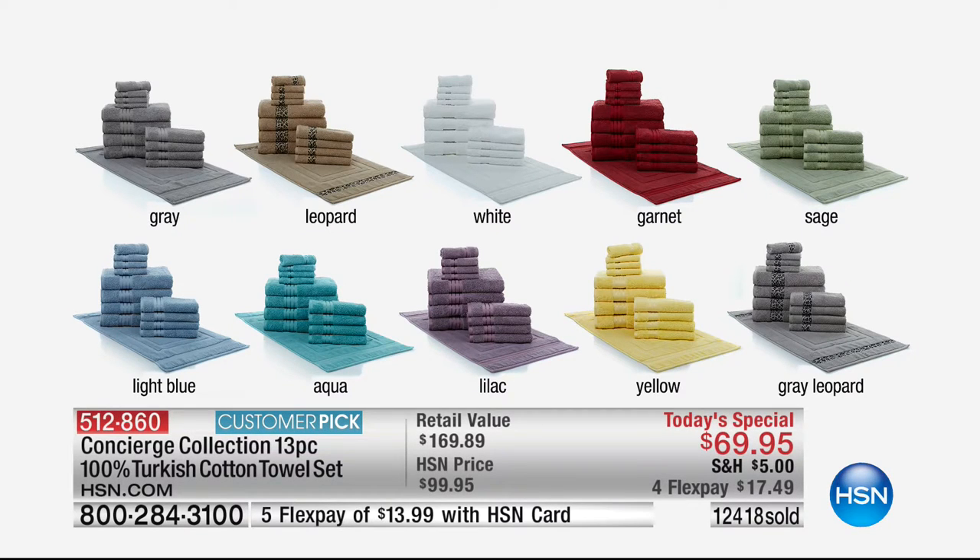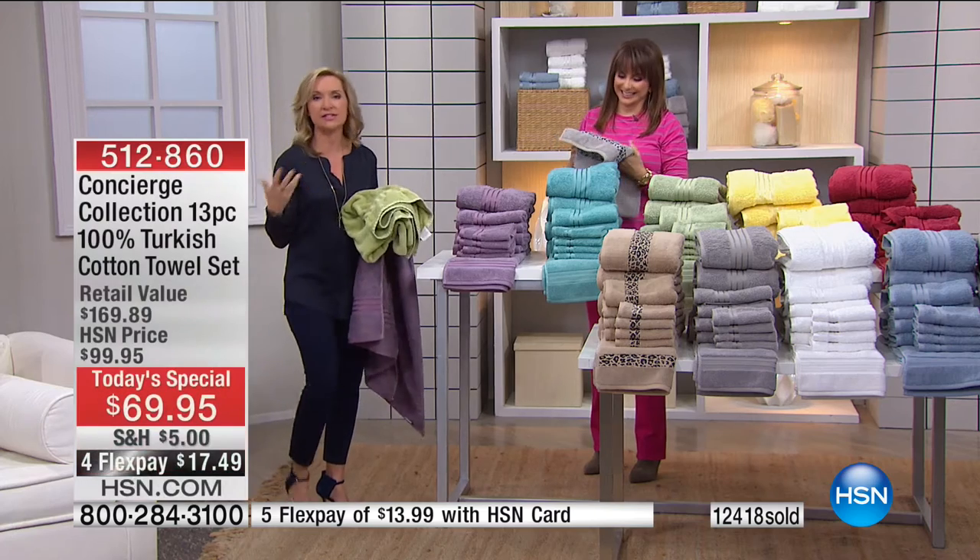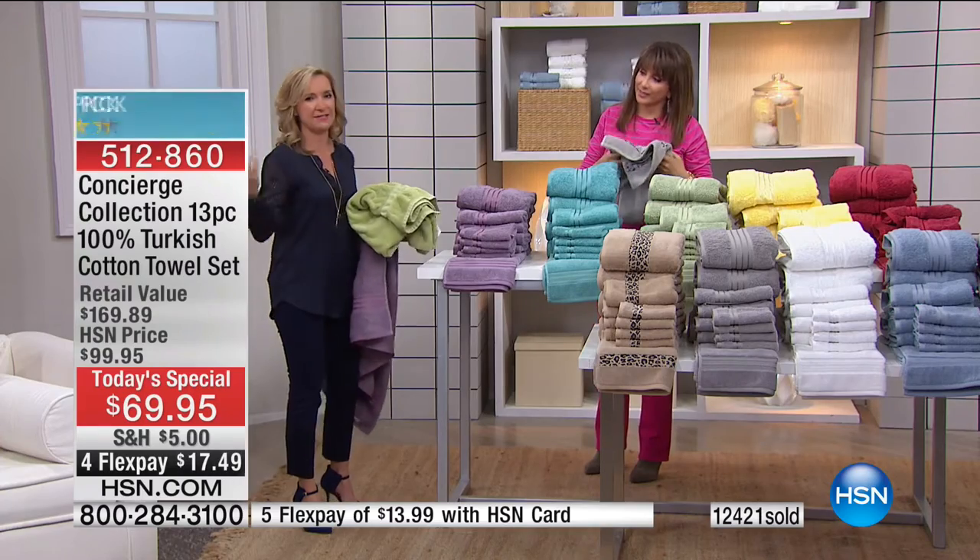A lot of times those things we use every single day, we lose sight of it. We don't think about it, we take it for granted. I got our Turkish towel set the first year we did it — best thing I ever did. I never thought I'd notice a difference about a towel, but I do. It's the softness, it's the absorbency. This is your most intimate linen.